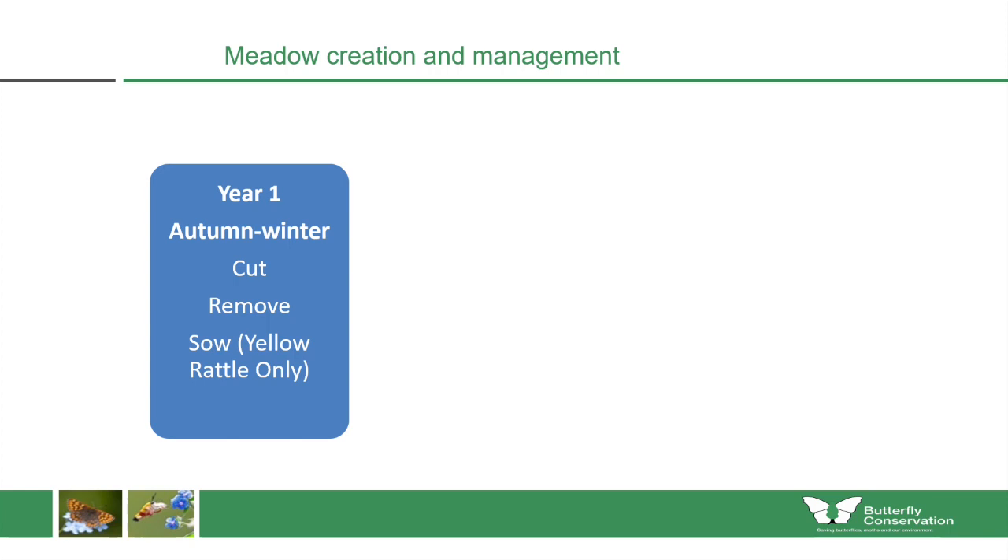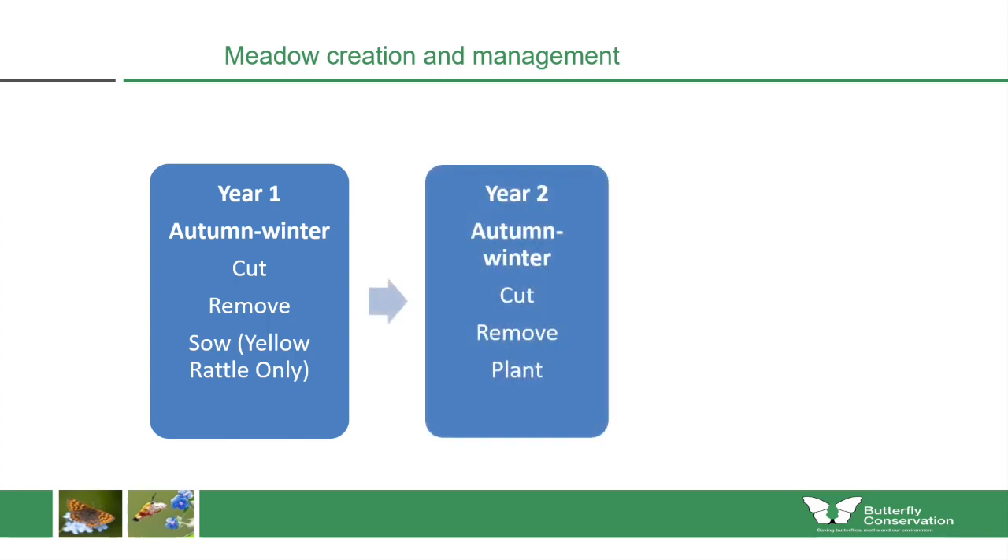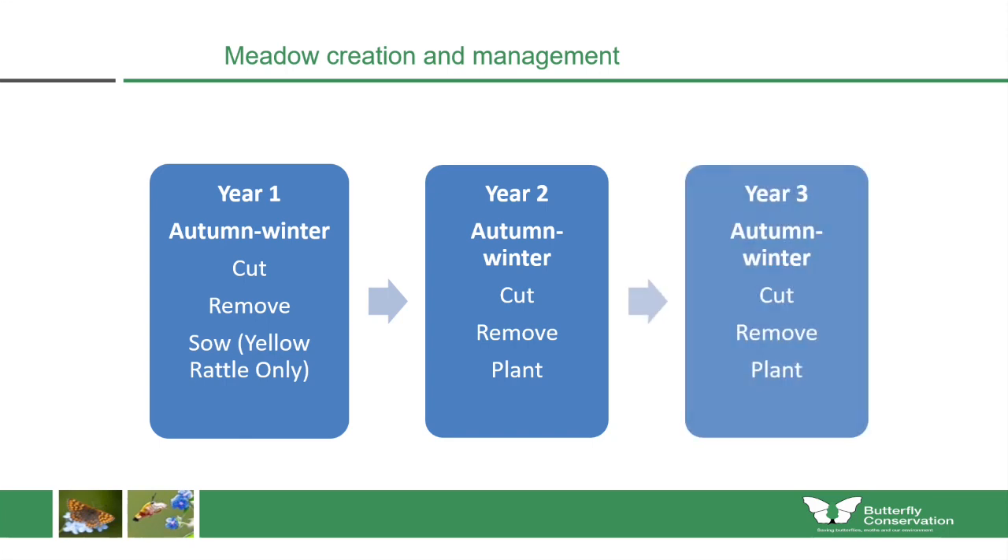In year one, in autumn and winter, the work would be done to cut and remove the grass from the site, and then we would sow yellow rattle only. In year two, again during autumn and winter — the best time for meadow creation work — we would have it cut and removed again, and at this stage we would plant wildflower plugs, because the yellow rattle would sow itself back into the soil. Year three was a repeat of year two.